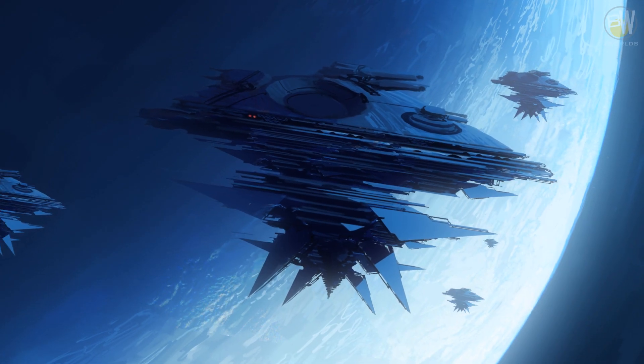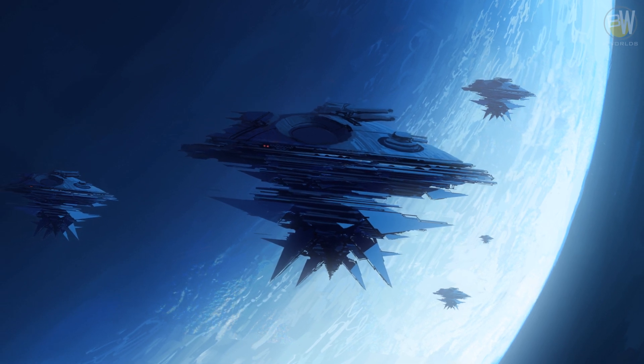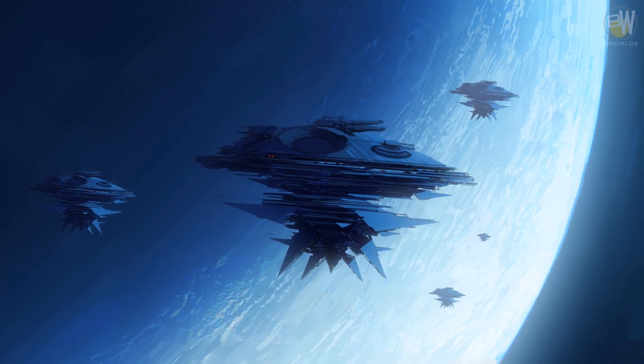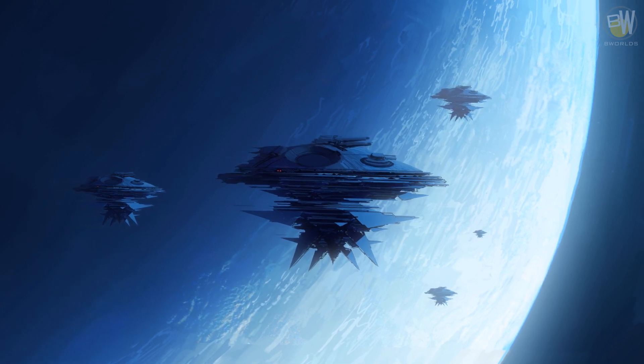Blockade ships are pure firepower placed in a single stationary ship. Those vessels can burst huge barrages of firepower at once, have extremely thick hulls and can impact the enemy like an asteroid.